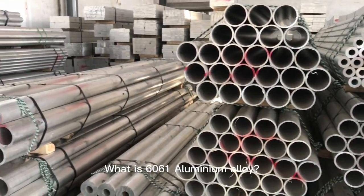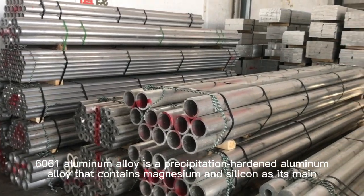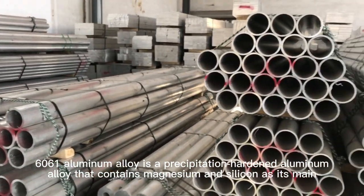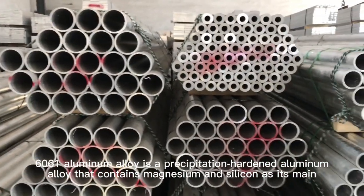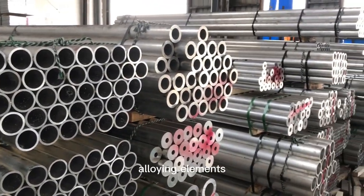What is 6061 Aluminum Alloy? 6061 Aluminum Alloy is a precipitation-hardened aluminum alloy that contains magnesium and silica as its main alloying elements.